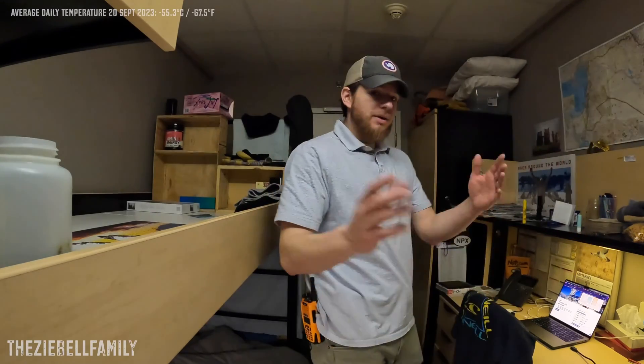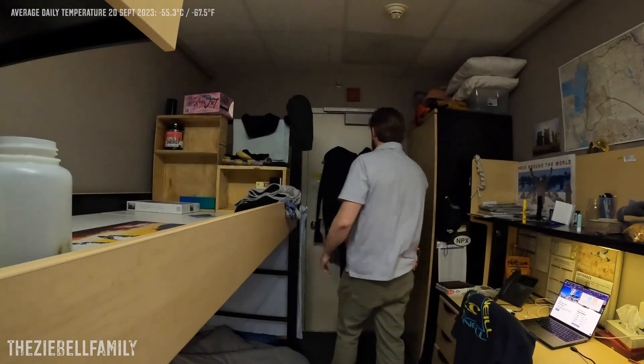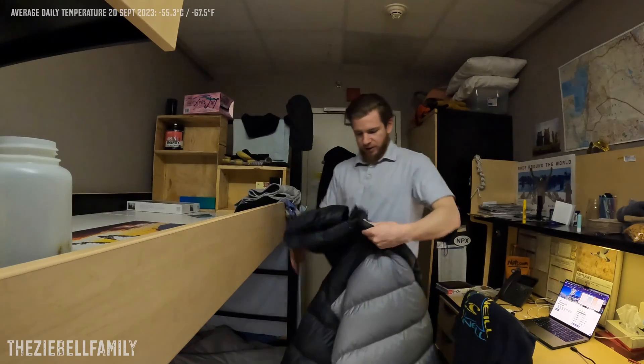Snow comes from different parts of the continent and blows in typically from a single direction. I'm just going to go out real quick and show you how I get ready for a quick outdoor adventure.